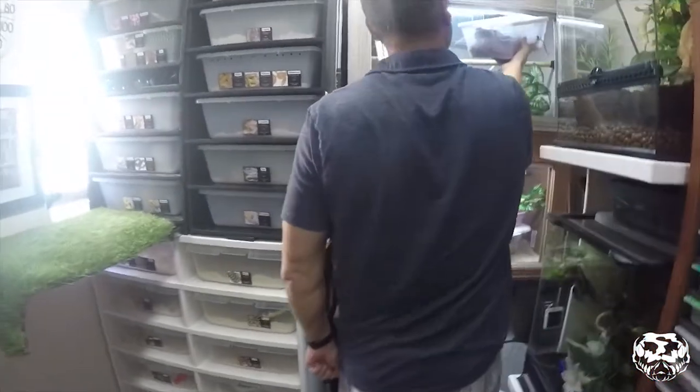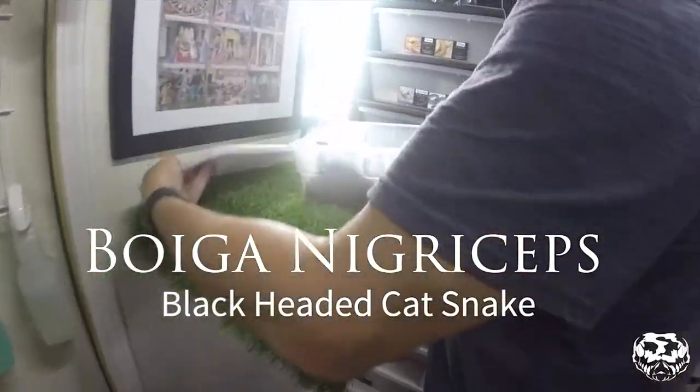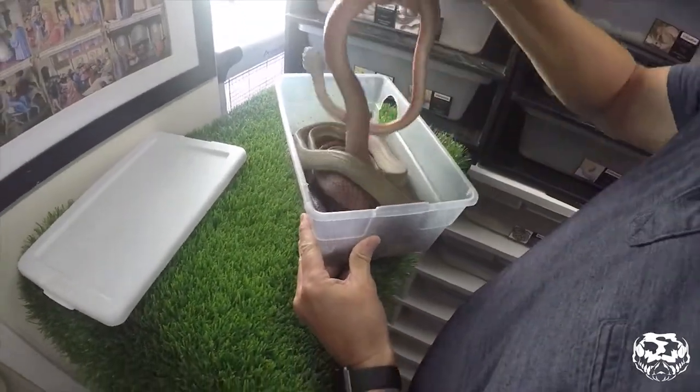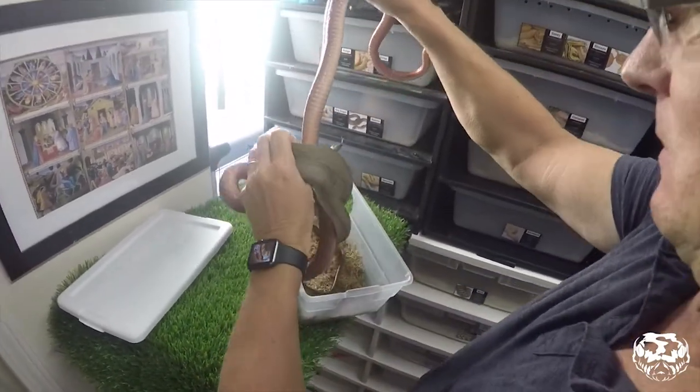Hey, what's up everybody? Today we're going to be talking about Boiga nigriceps, otherwise known as a black-headed cat snake. This species is a pretty medium-sized snake that lives throughout the jungles of Indonesia, Borneo and parts of Malaysia and Thailand.